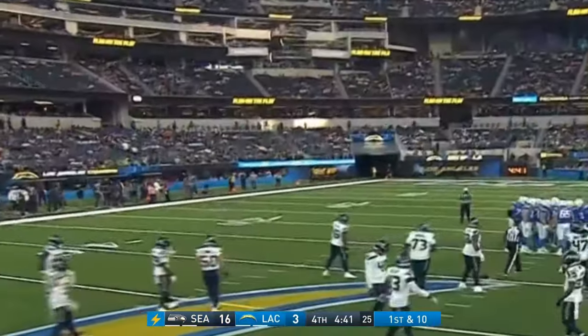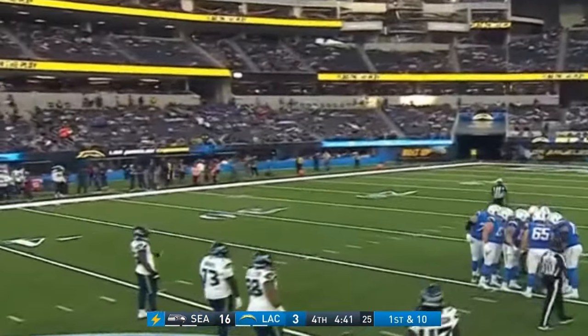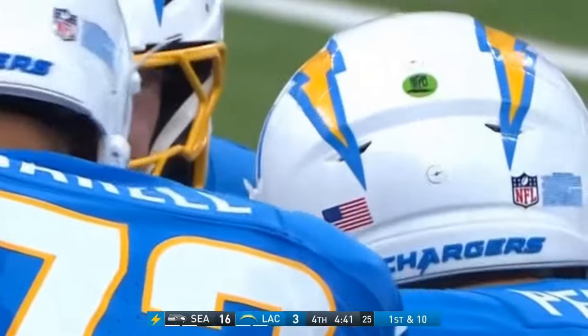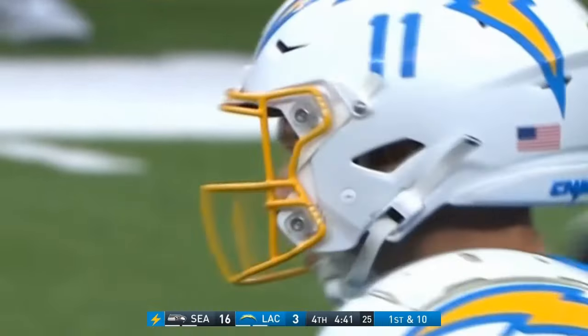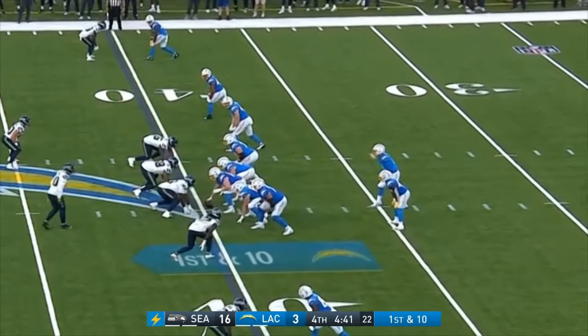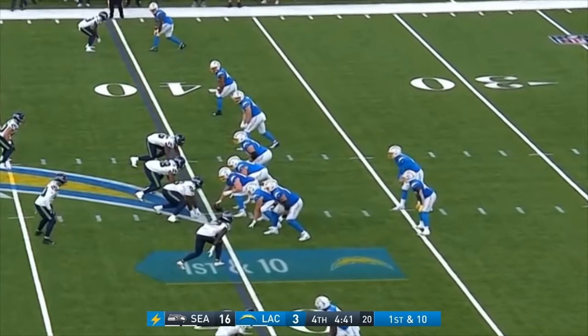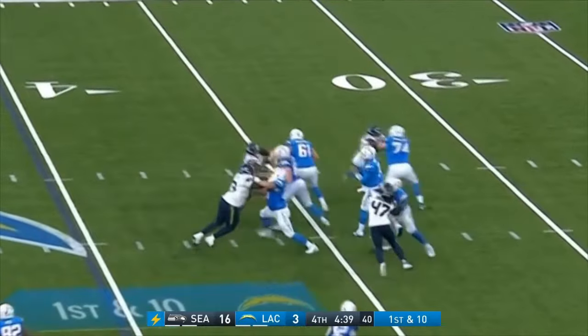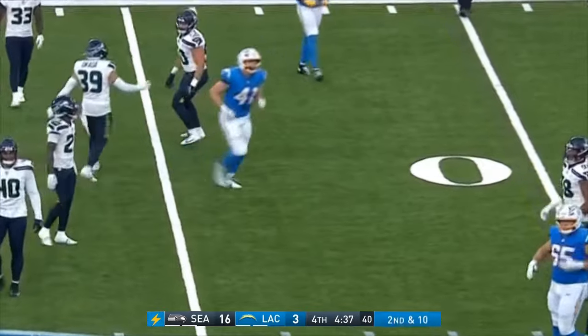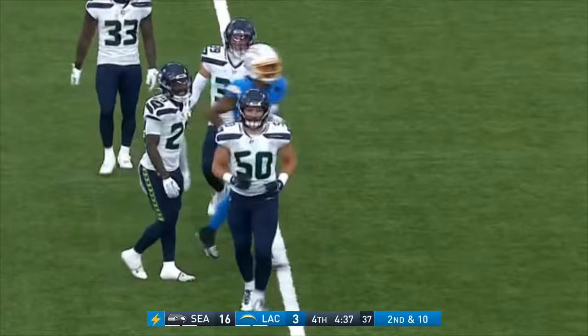Just signed earlier this week and now in the huddle is Luis Perez. Perez has really made his rounds on the spring football circuit — just won the MVP of the UFL. Quick drop, quick throw — nearly intercepted, secured by D.J. James who had a hand in the incompletion. Ball was intended for tight end Luke Benson.